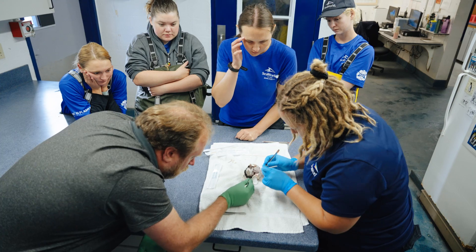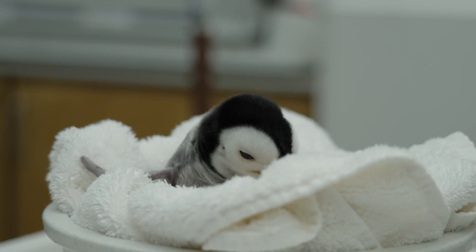We were able to successfully hatch the chick, and we had one of our first emperor penguin babies in over a decade.